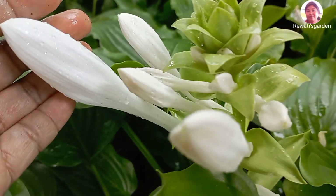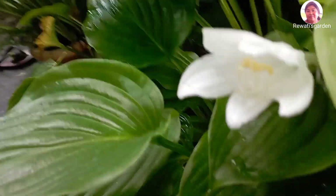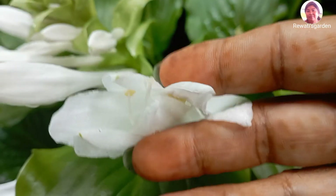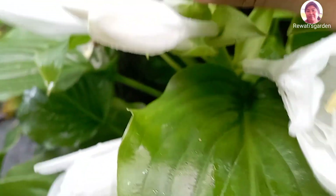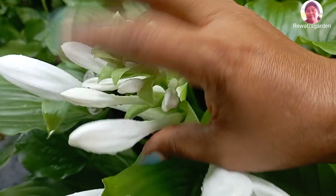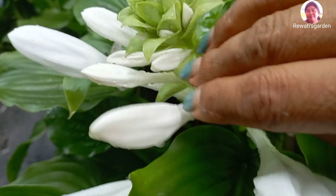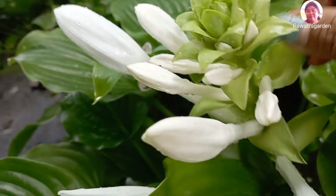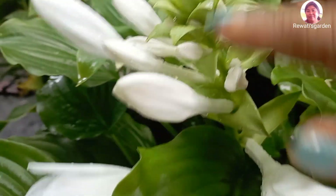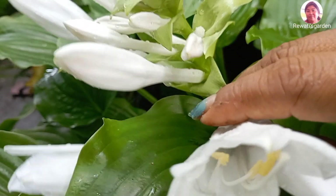This is the flower of the hosta. It has a very large and beautiful flower. We can use this flower. This is the last video of the hosta flower, recorded around the 10th of May.